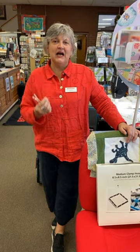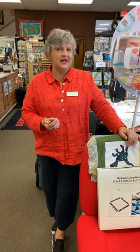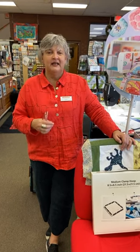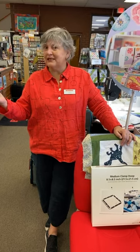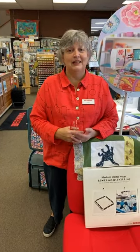According to my Bernina contract as a dealer, I can sell you a machine when you walk into my store. I'm sorry, I cannot ship it to you — I cannot do any of these transactions online for machines, and no other dealer should be doing that either. It's a contract violation. As much as I know we have far-reaching customers, it is against my contract. We can sell feet, hoops, accessories, and big books online, and will put them on sale when Bernina has them on sale. But for the machines themselves, I need you to walk in the door.